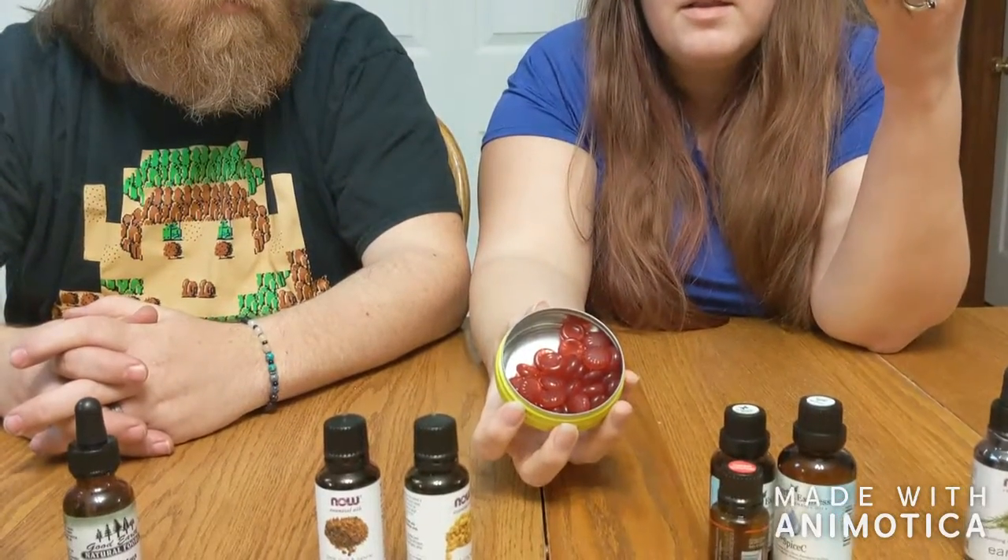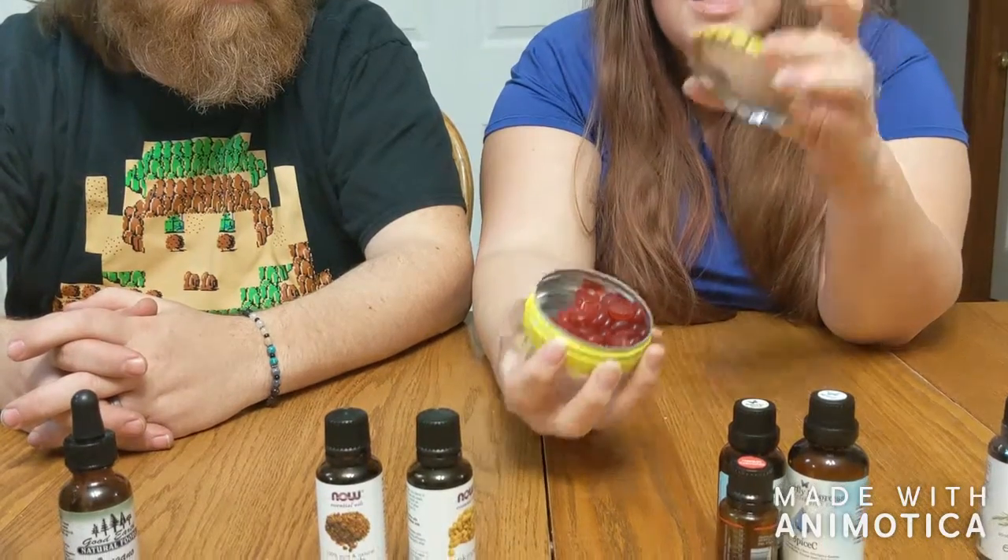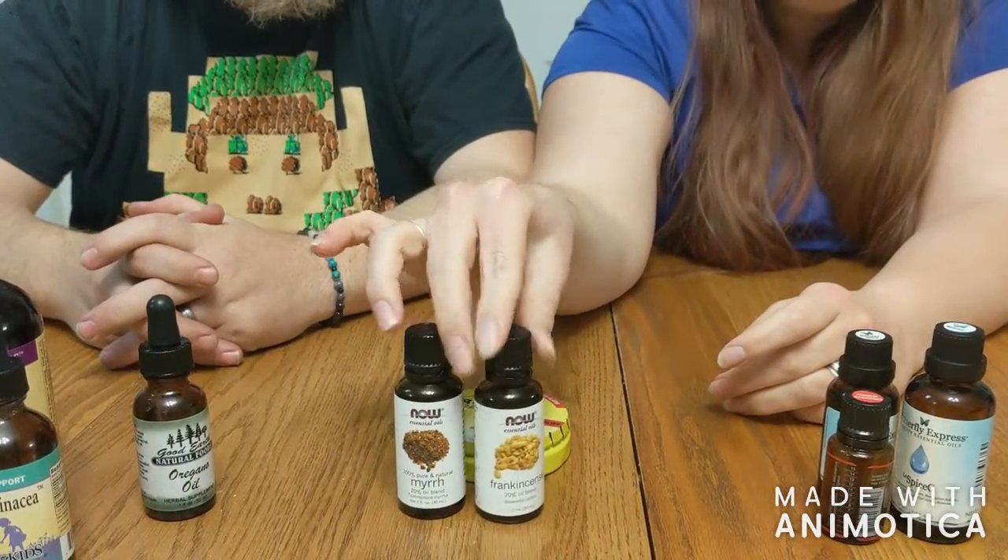We really enjoy these Rescue Remedy pastilles — little things made out of flower essences that help with stress. You just suck on one and it helps you cope. We use them for stressful and anxiety situations. Along with that, another thing we like is frankincense and myrrh — we put a drop of each behind the ears to help balance and ground out.